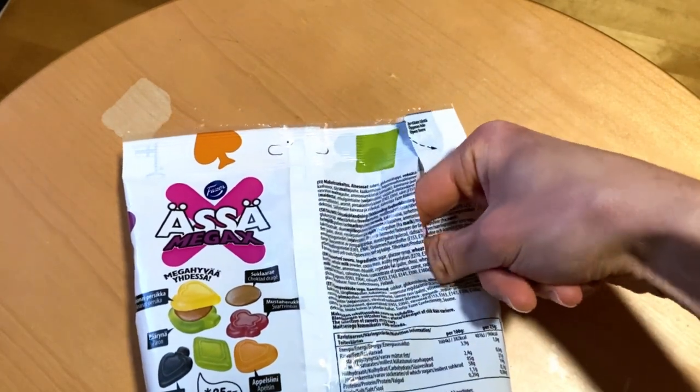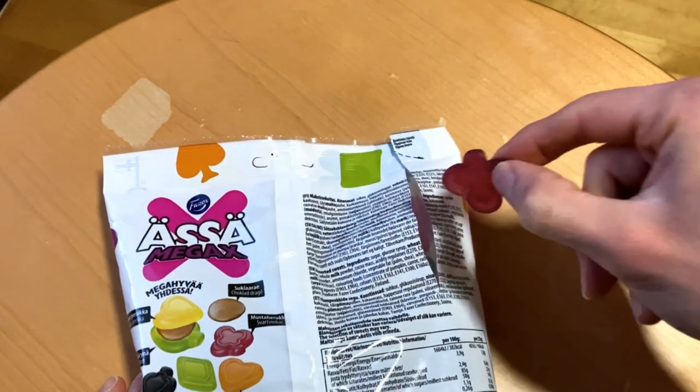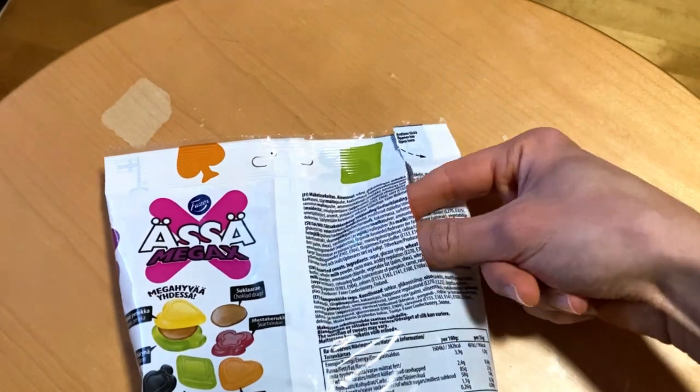So here we have the licorice. Taste like licorice — if you are into those, you know how they taste. Then we have the black currant, one of my favorites — and still it is.